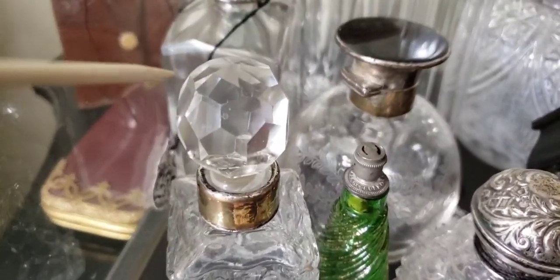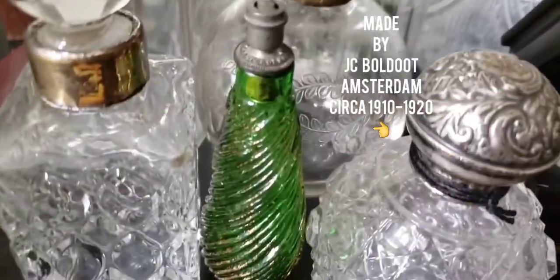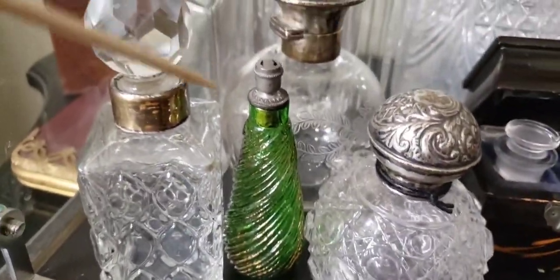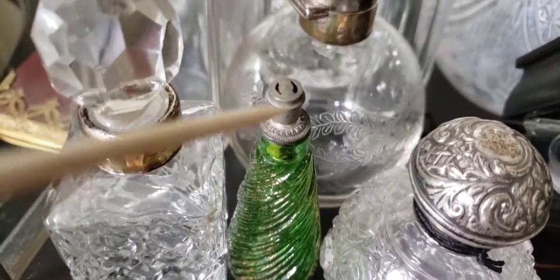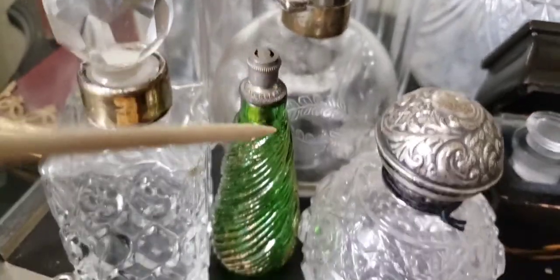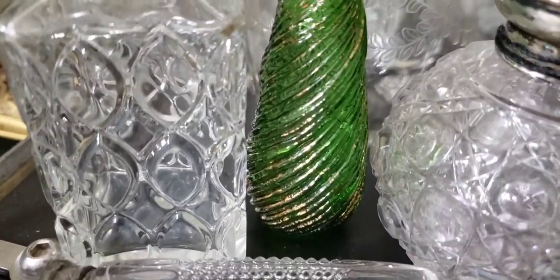This one is probably from the 1890s and this one from about 1900 to 1915 — you see the beautiful hand-cut stopper. This one was made in Amsterdam — very interesting. It has a patented top: when you twist it, it opens, and when you twist it again, it closes. You can see this beautiful green glass with gold gilt paint.